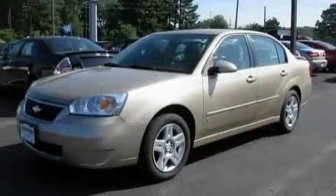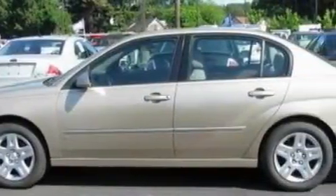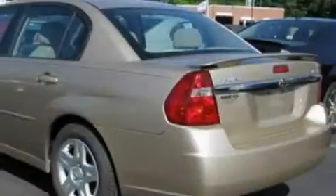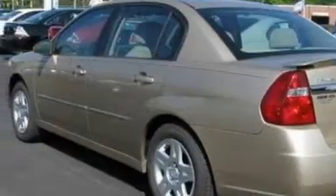This is a 2006 Chevrolet Malibu. It has a 3.5-liter six-cylinder engine and a four-speed automatic transmission. With an EPA estimated rating of 32 miles per gallon on the highway, this vehicle helps leave money in your pocket where you want it.